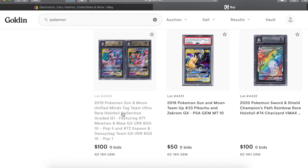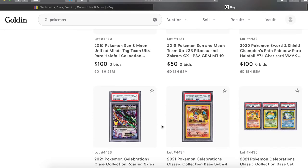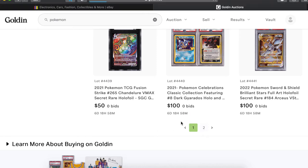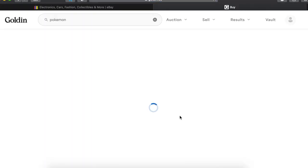When you see the Mewtwo and Espeon and Deoxys — Deoxys is the Pop 1, highest of its card, highest period with Beckett.